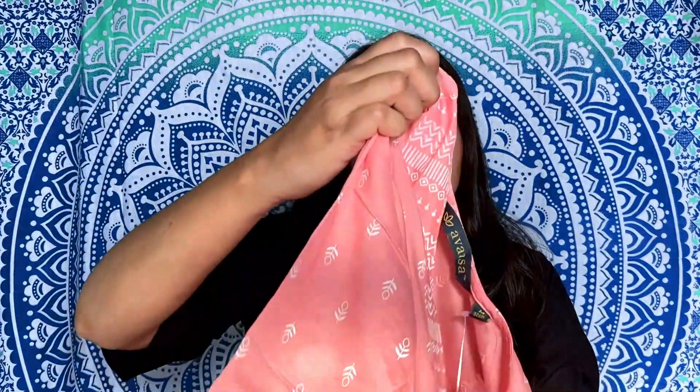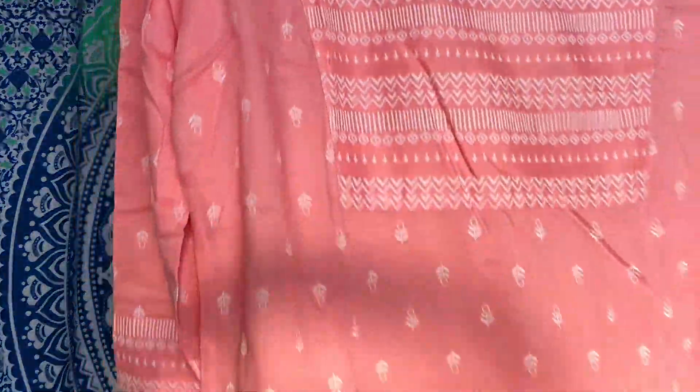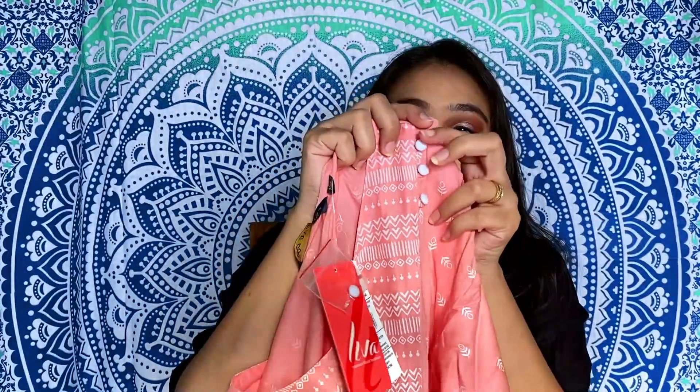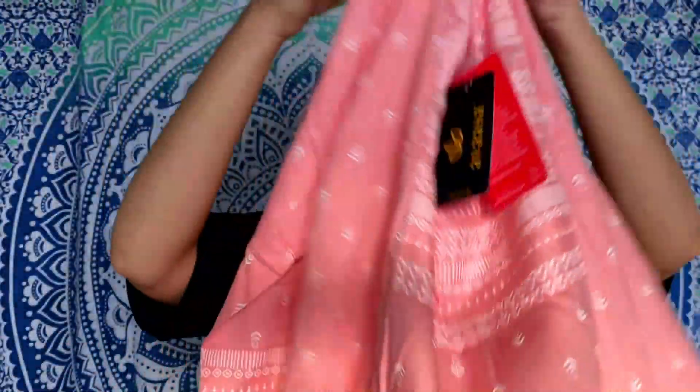Next I purchased this pink color kurti which has a white color print and a three-fourth sleeve. Here is a print box and button detailing, which looks very good. This is also for everyday wear, size M.